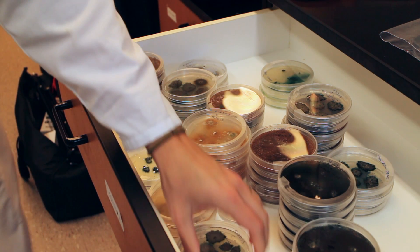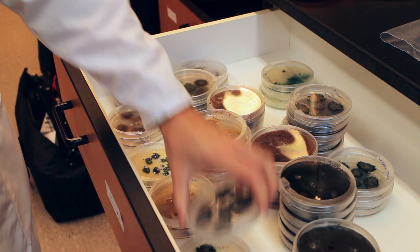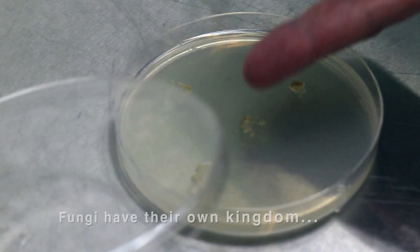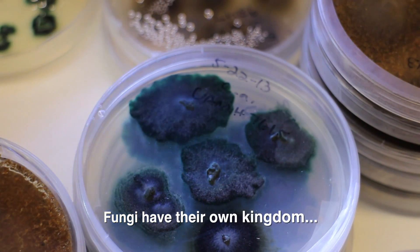People see fungi in two ways: they're either going to kill you or they're delicious. In fact, very few fungi are actually going to kill you. There are trillions and trillions of fungi in the world. Something a lot of people don't understand is that fungi are their own kingdom. They're not related to plants at all — fungi are actually more closely related to people than plants are.